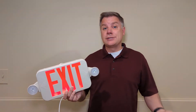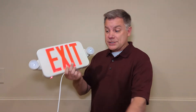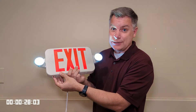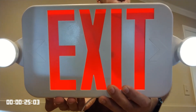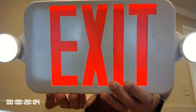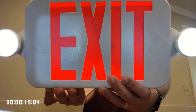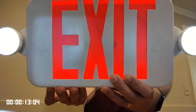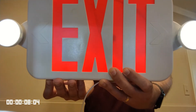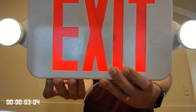So without further ado, let's conduct the monthly test on an exit sign or an emergency light. We are going to simply depress the test button — and the test is on. This button interrupts the electrical flow and changes over to battery power. The code says functional testing shall be conducted monthly with a minimum of three weeks and a maximum of five weeks between tests, for not less than 30 seconds. There are some exceptions in the code for automatic testing equipment, but more often than not you're going to find these self-test units.